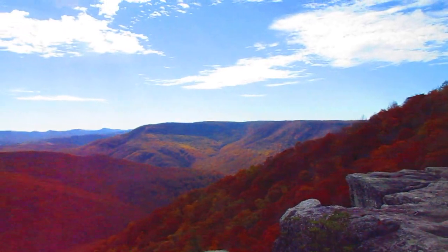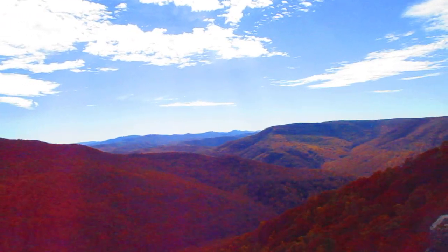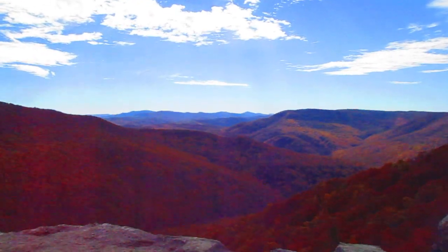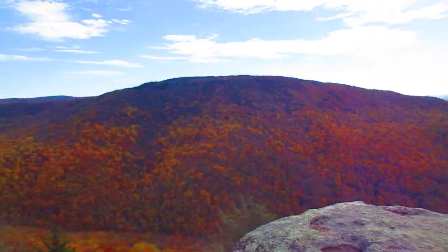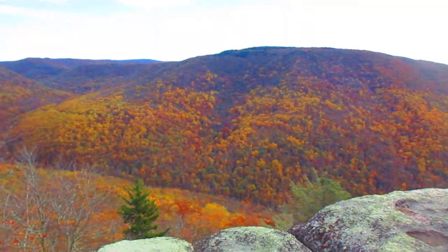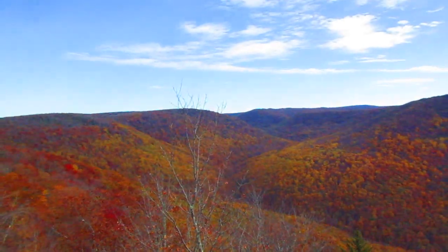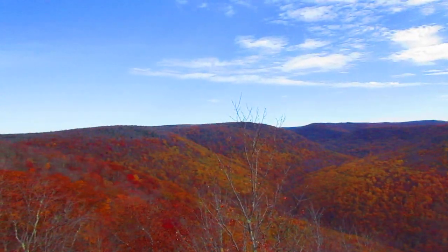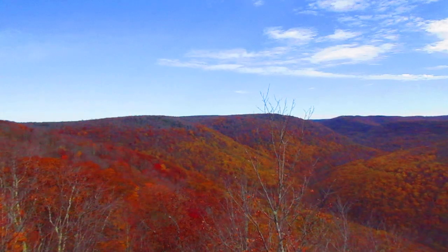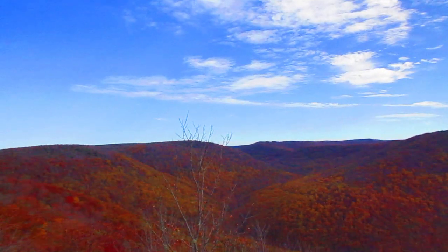This is Table Rock up on Canaan Mountain outside of Davis, West Virginia. Looking down at the Red Run, and across the way is Mozart Mountain. More of the Red Run winds its way up between Canaan Mountain and Mozart Mountain. Forest Road 13, Canaan Loop, kind of runs around the edge of that down to the gorge and then back up to the flat part of Canaan Mountain.